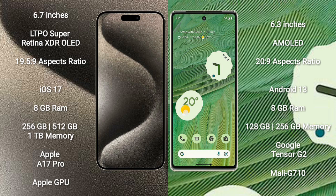iPhone 15 Pro Max runs on the iOS 17 operating system. Google Pixel 7 runs on the Android 13 operating system.